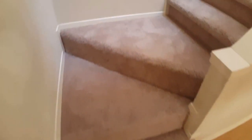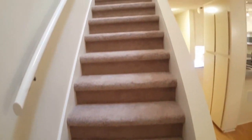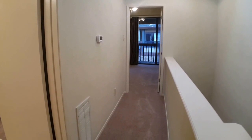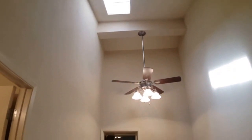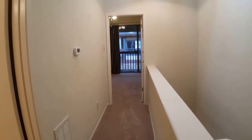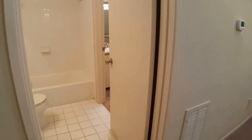I am going to head upstairs — just a quick shot of the stairs. Upstairs there are nice vaulted ceilings as well as some skylights. Straight ahead is the master bedroom, and behind me is the guest bedroom.